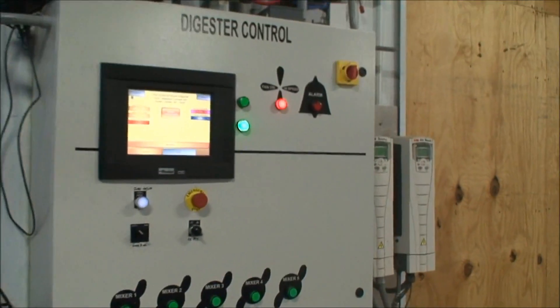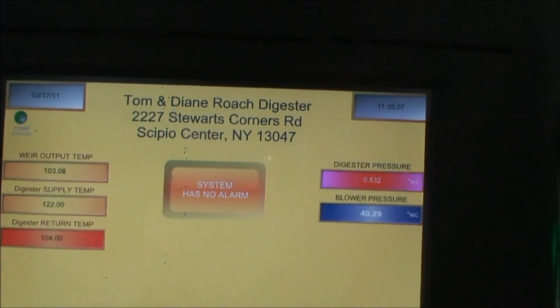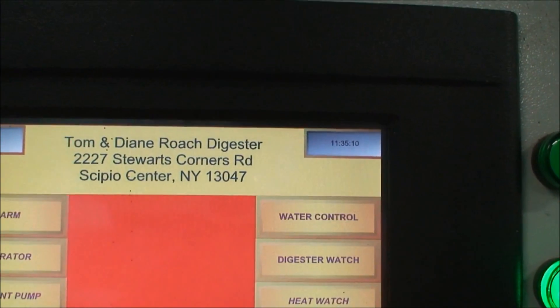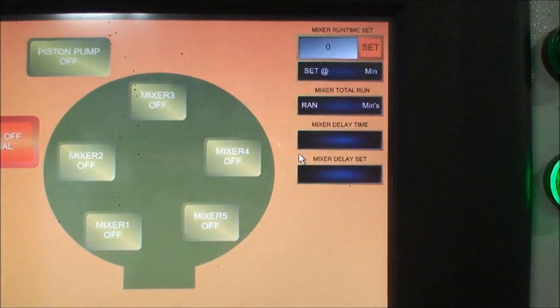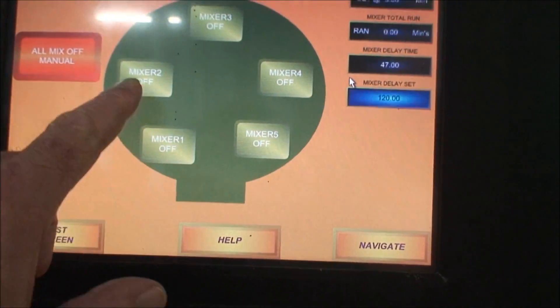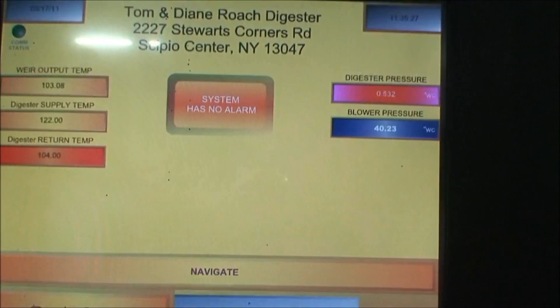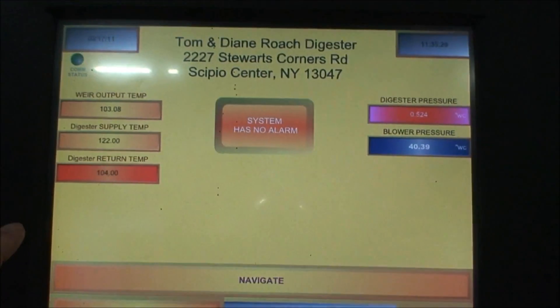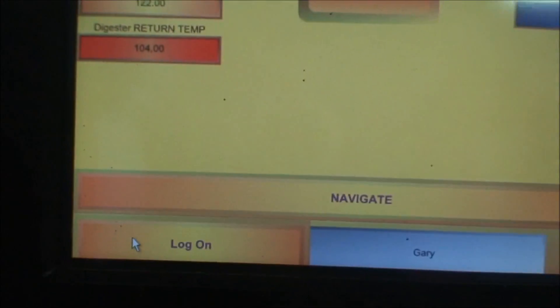The control panel shows the digester status: mixers are all off, piston pump is off. The supply hot water temperature is 122 degrees, return is 104 degrees, and the digester pressure is 0.5 water column inches of gas.